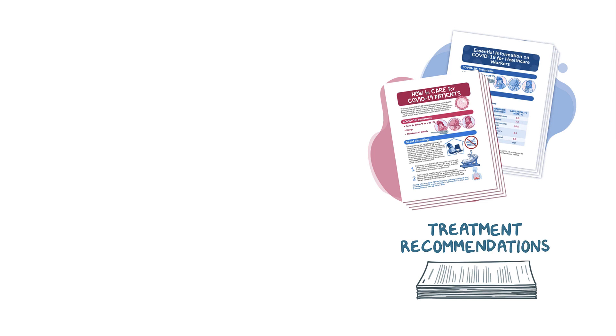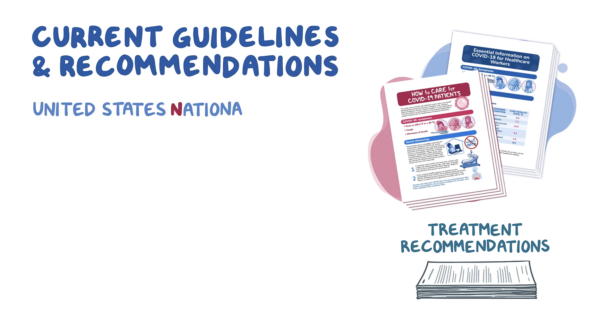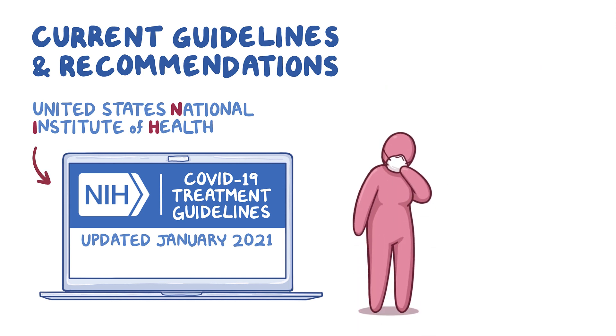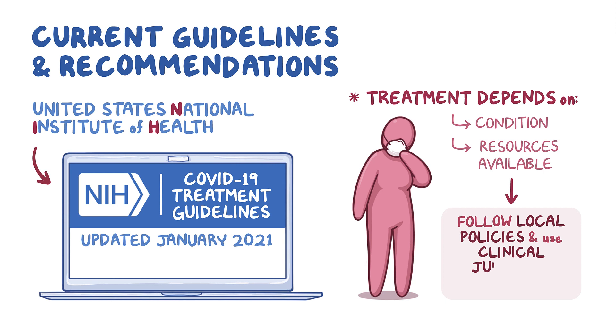Significant progress has been made on how to care for COVID-19 patients, and treatment recommendations continue to evolve. This video presents the current guidelines and recommendations from the United States National Institute of Health (NIH) COVID-19 Treatment Guidelines Panel as of January 2021. An individual's treatment heavily depends on the patient's health condition as well as the resources available to the healthcare team, so healthcare professionals should follow local policies and use their clinical judgment on a case-by-case basis.